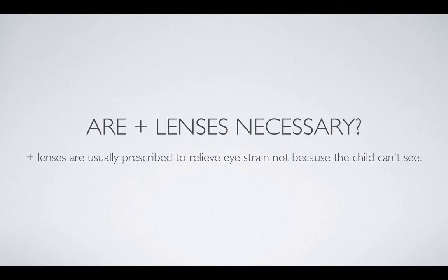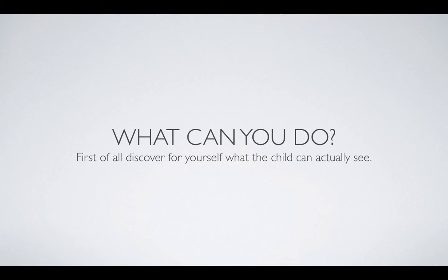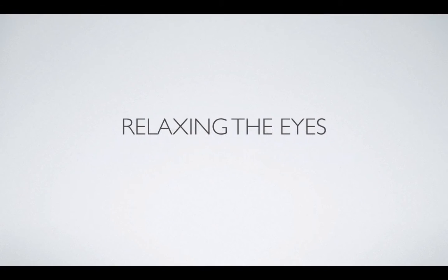So what can you do? First of all, discover for yourself what the child can actually see by taking the glasses off and experimenting — look around and see what the child can see. Also, the eyes are usually very stressed because the child has to use more power to see, especially to see up close. So the eyes will be stressed and very tired.